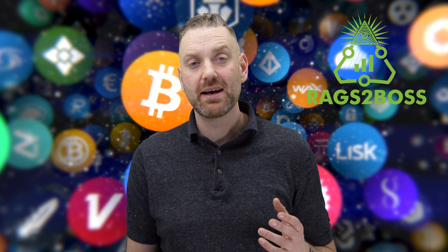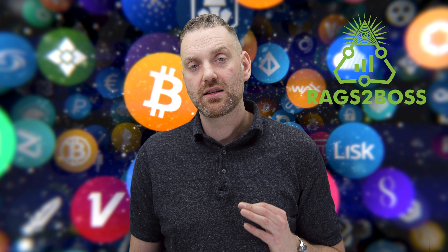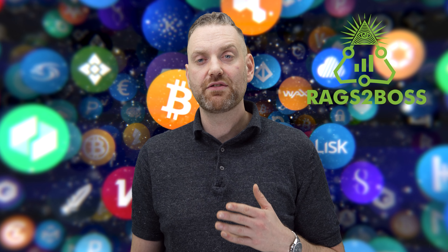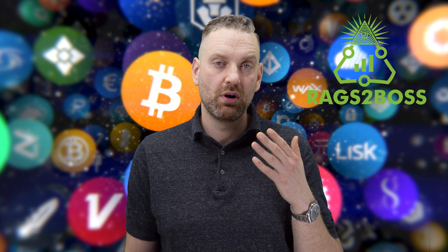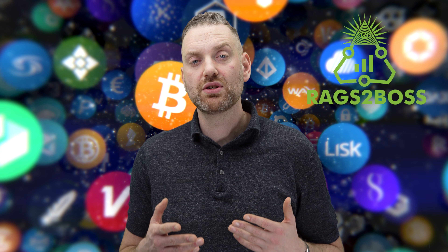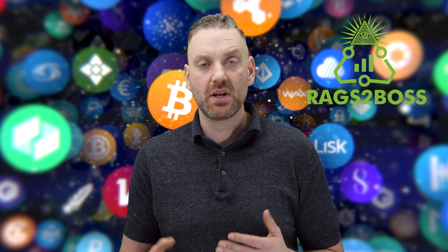MetaMask is a browser extension but it also has an app for your phone. You can't really avoid using MetaMask because you're going to have to connect your wallet to certain sites if you're into crypto — buying the latest coins, buying NFTs on Ethereum. You need a service like MetaMask because it's convenient and you cannot store everything offline. Today we're going to talk about some ways you can be more secure using MetaMask.